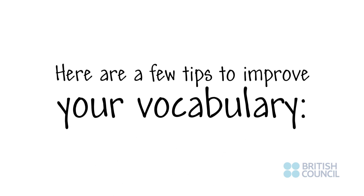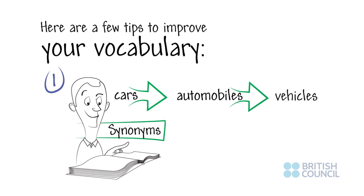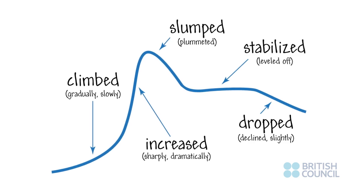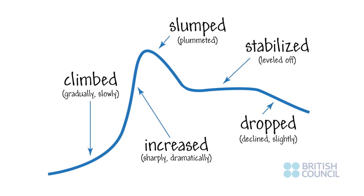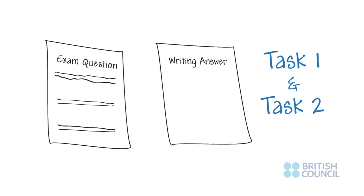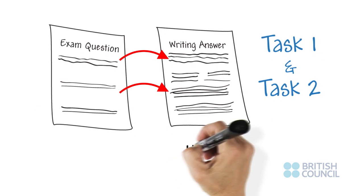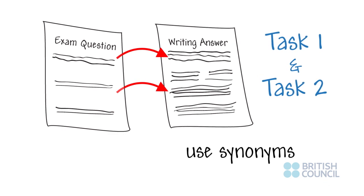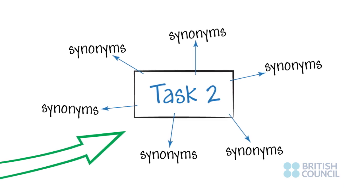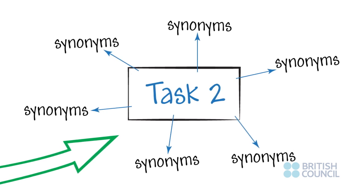Here are a few tips to improve your vocabulary. Number one: when you are learning English vocabulary, learn synonyms. This helps you to avoid repeating the same word. For example, learn different ways of describing changes or trends for Task 1 answers. For both Task 1 and Task 2 answers, try not to use too many words from the exam question in your response. Using synonyms can help here to reflect the same meaning. When analyzing your Task 2 exam question, you can brainstorm synonyms for the key words in the question and use these throughout your essay answer.